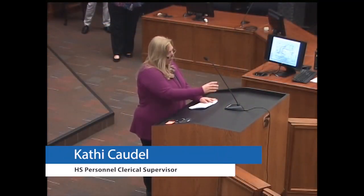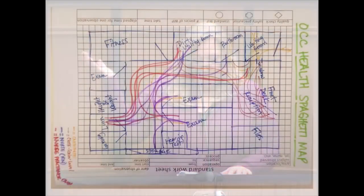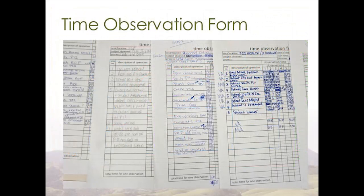Hi, my name is Kathy Caudell and I'm the clerical supervisor at health services personnel. On our observation visits, we used various tools to gather data. One was called a spaghetti map, where you draw a line tracing where staff walked from one area to another carrying out various tasks — as you can see, it ends up looking like spaghetti. Another tool was a time observation form, which we used to time the steps of each process and get the data used to create the various mappings.